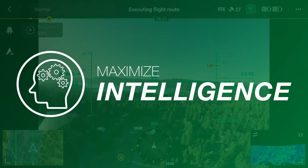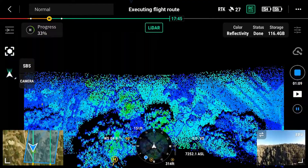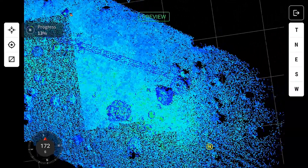Maximize intelligence. Drones gather high-resolution imagery and videos, as well as valuable multi-spectral imagery to proactively identify issues and defects that the naked eye cannot detect.